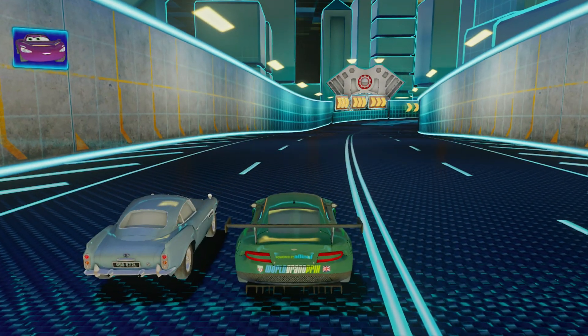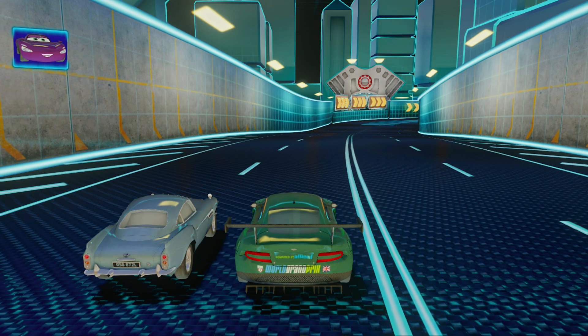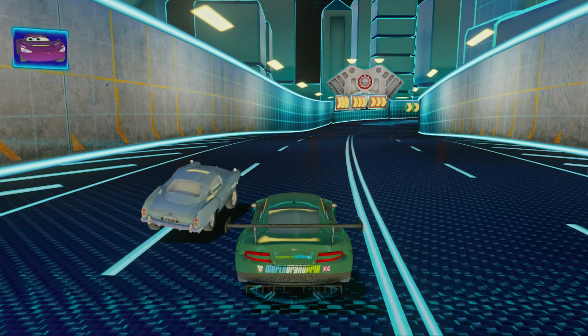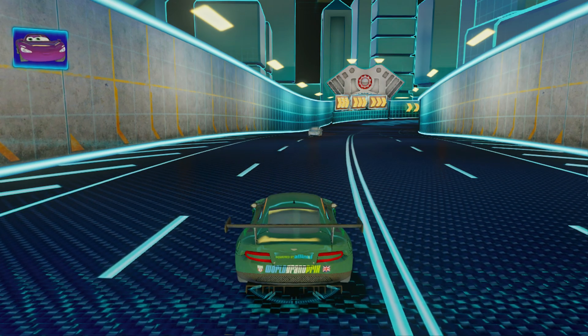Excellent! Now let's focus on drifting. This useful move can help you gain energy and take corners without losing speed. Shall we, Finn? Easy as a Sunday drive.